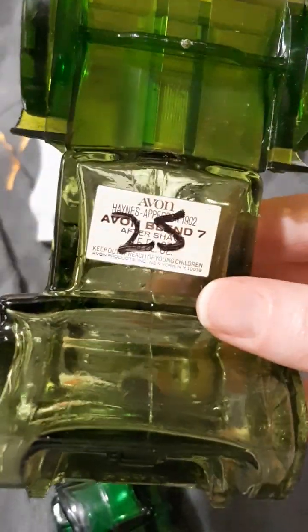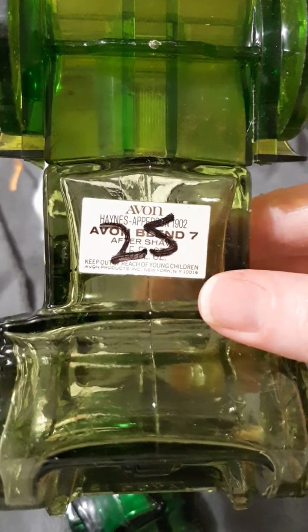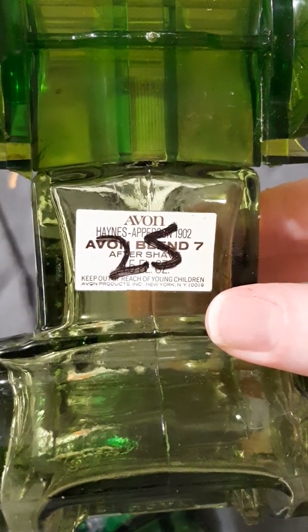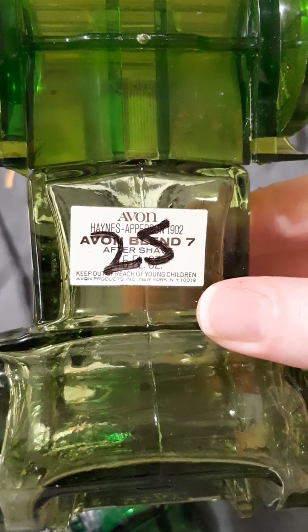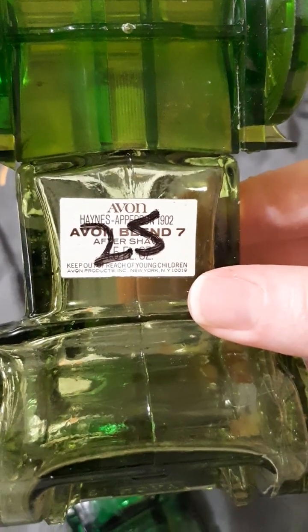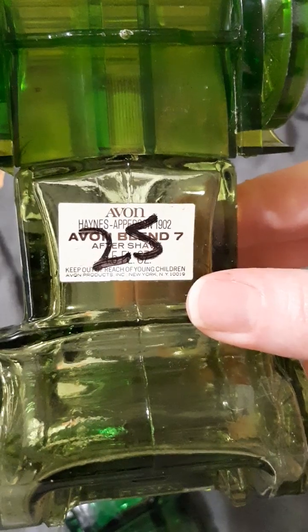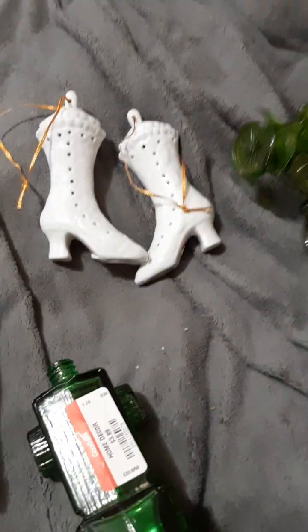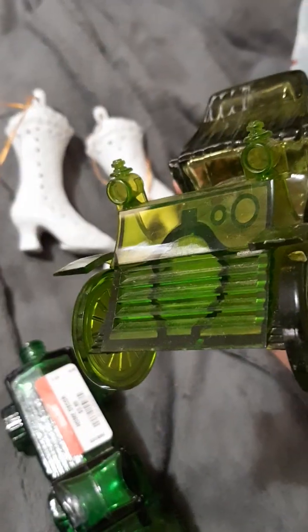This one was also $3.89. As you can see they put a price tag right on the bottle. I'm not quite sure who it is — it looks like a Haynes something, 1902 Avon aftershave. I thought those were kind of cute and different from what I'd normally grab. There might be something missing on this one; I'm not sure.